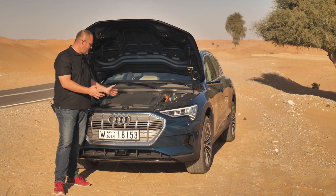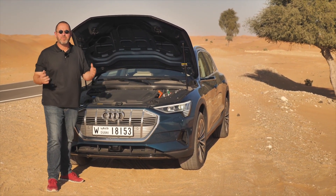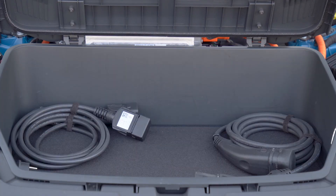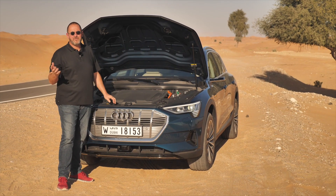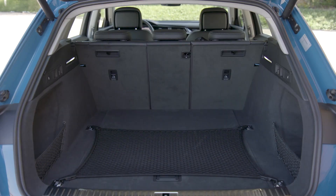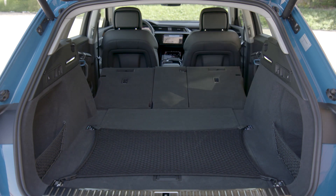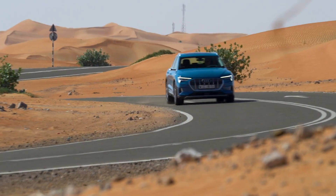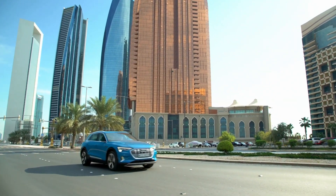When you open the hood, it looks a bit like a standard car, but instead of an engine there's a 60-liter storage compartment, mainly for charging cables. The standard boot features 600 liters with the rear seats up, increasing to 1,720 liters when the rear bench is folded down. This may not benchmark the segment, but it's more than sufficient for an electric SUV.